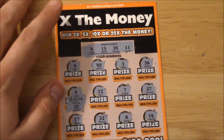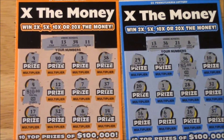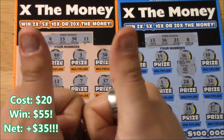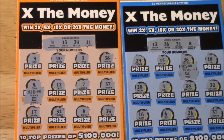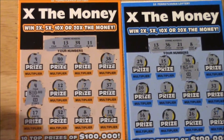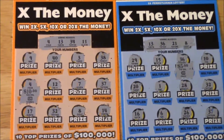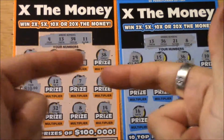Look at that guys, that is awesome! So between the two winning tickets, we got fifty-five dollars, and twenty dollars invested, so that means we are up thirty-five dollars! That is awesome. It doesn't happen all the time — you saw my last one, that twenty dollar ticket where I didn't get anything. But man, does this make up for it or what!